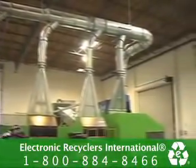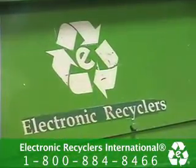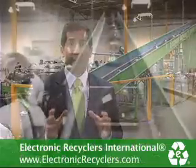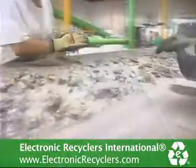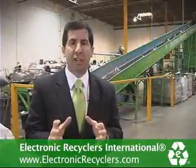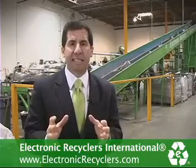CRT glass is one of the landmark issues of the electronic waste recycling industry. ERI puts utmost importance on this issue, and that's why we have built what we believe is the best glass cleaning system in the United States by merging some American technology with the best of European glass cleaning technology. We now have the best proprietary system in the United States.